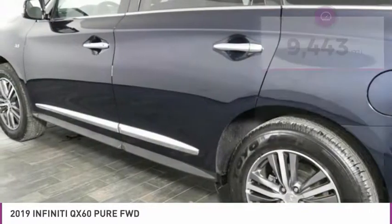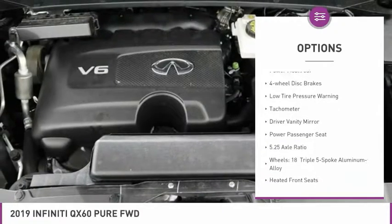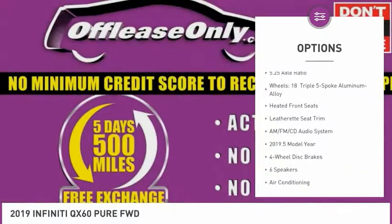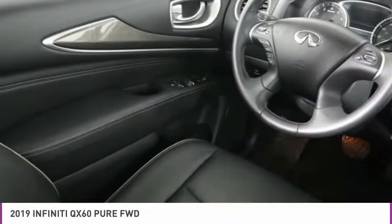Here are some of this vehicle's great options: electronic stability control, power lift gate, brake assist, fog lights, power moonroof, four-wheel disc brakes, low tire pressure warning, tachometer, driver vanity mirror, and power passenger seat.